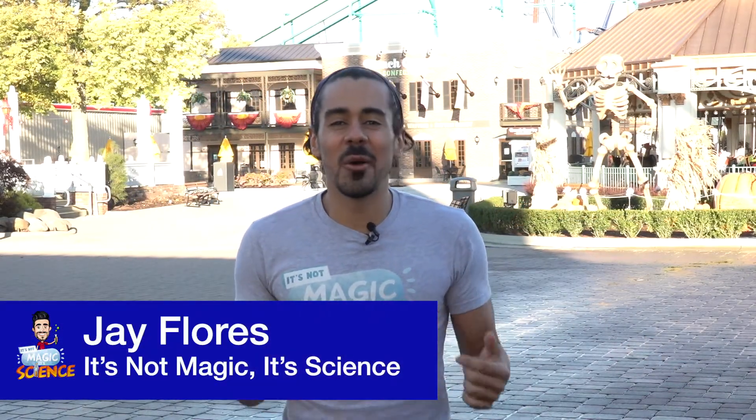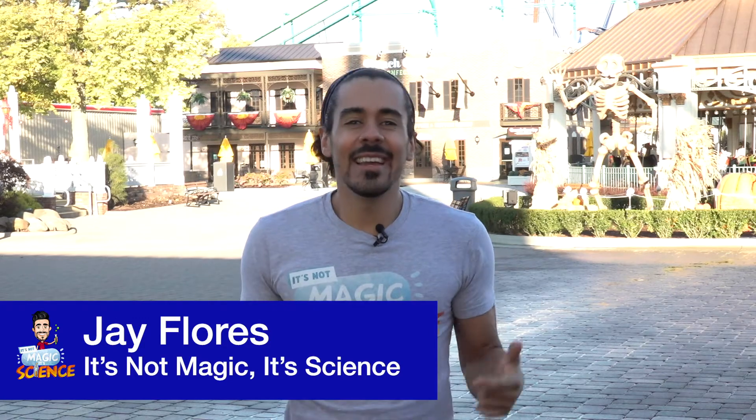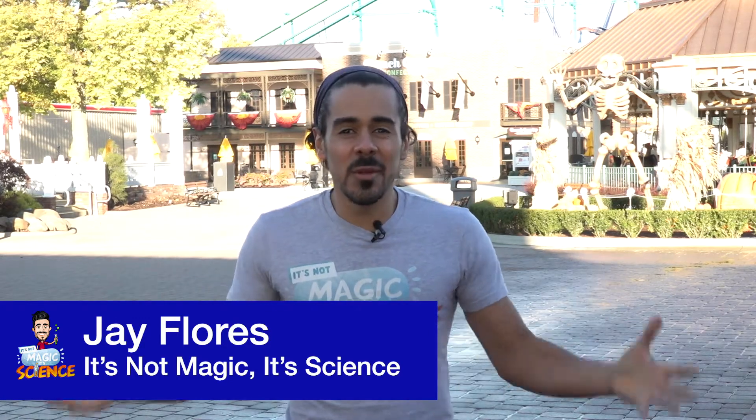Hi, I'm Jay Flores, the Global STEM Ambassador at Rockwell Automation and the host of the series It's Not Magic, It's Science. I'm here today at an amusement park all by myself to give you guys a sneak peek at the science behind what makes your favorite rides possible.